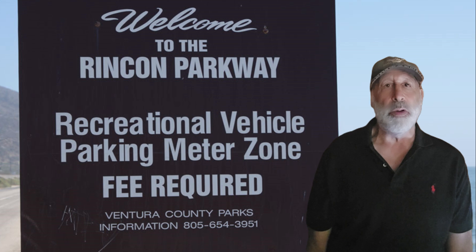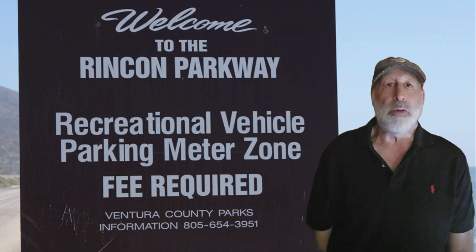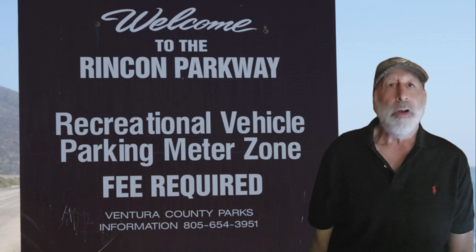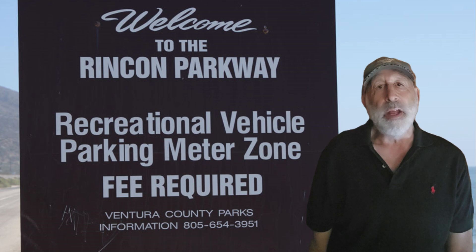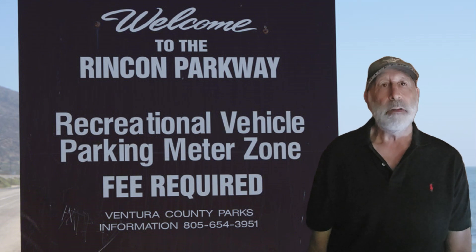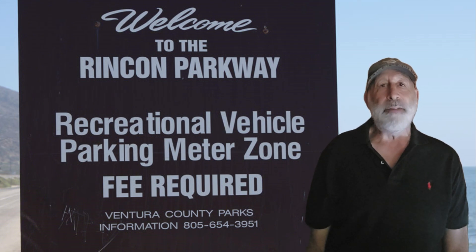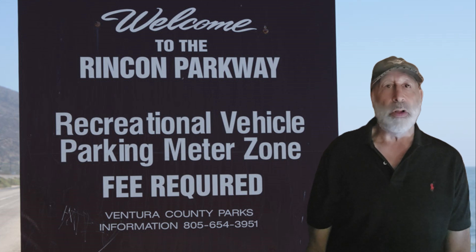Let me share a heartwarming story. During one of our RV trips, we had the most amazing experience bonding with our pets — whether it was exploring a new hiking trail or cuddling up by the campfire, the memories we created will last a lifetime. Traveling with pets in an RV truly strengthens the bond and creates unforgettable moments. When planning your trip, research pet-friendly campgrounds, RV parks, and rest stops along your route.